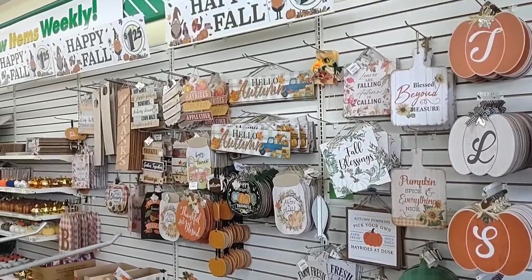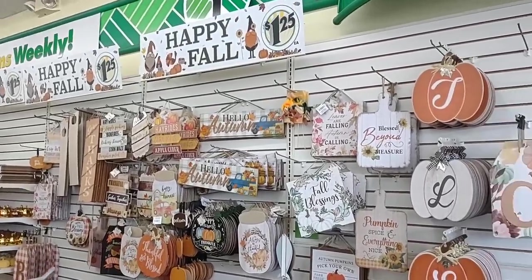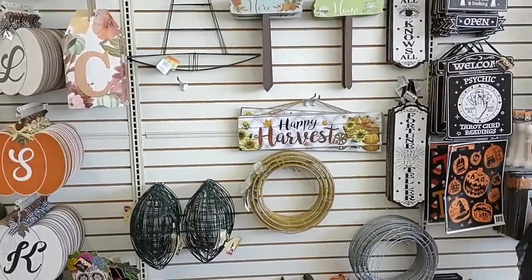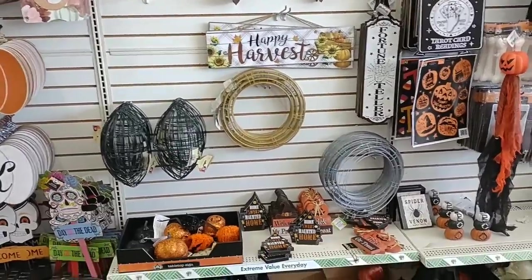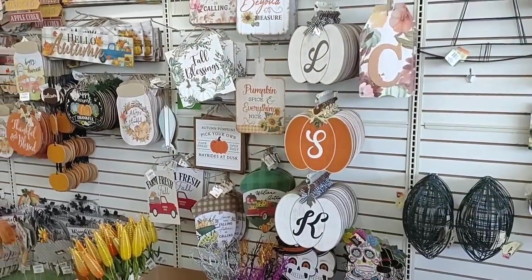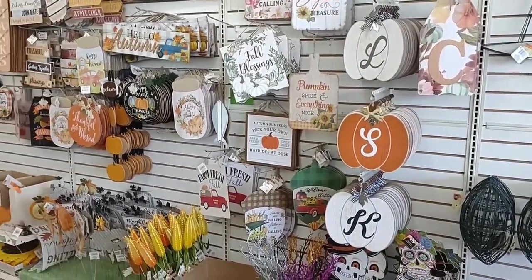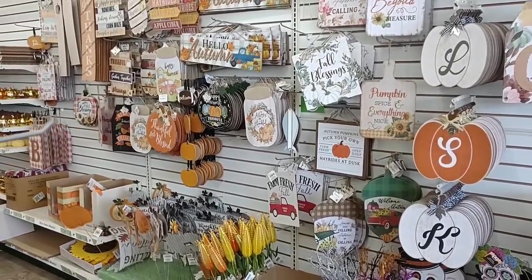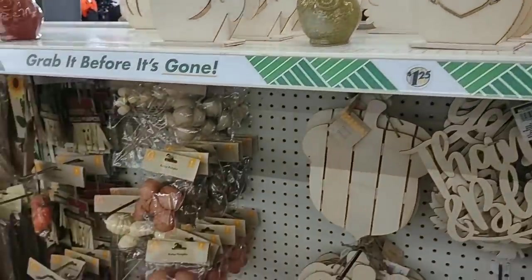They also have a lot of their fall stuff in, which is good to see. They didn't have any of this out the last time we were here — it's been a few weeks. You can see they've got some of this stuff. Pumpkin spice, everything nice. I can do a pumpkin spice drink once or twice a year, but that's pretty much it. I do have to say, this stuff is pretty cool.